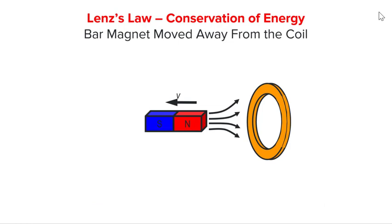Now, can you try the same exercise for the bar magnet that is moved away from the coil? First, predict the direction of the induced current using Lenz's law. Then, repeat using the conservation of energy. See if the two will both end up with the same result. Pause the video here and try. When ready, play the video again to check your reasoning.